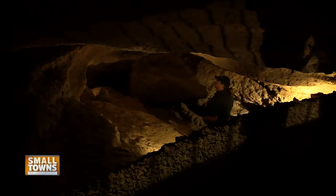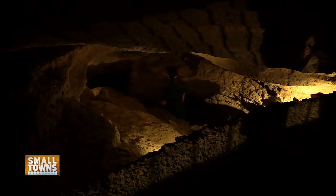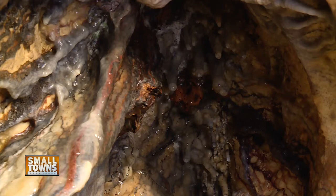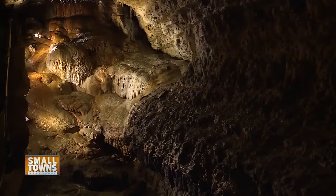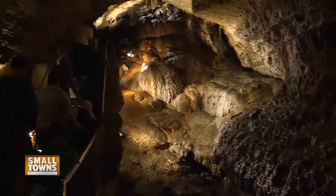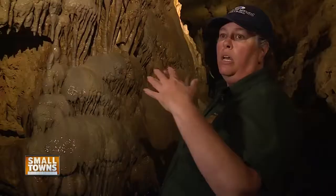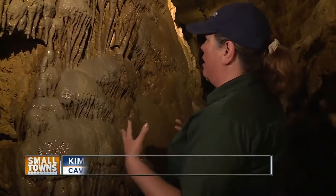At Cave of the Mounds in Blue Mounds, Wisconsin, you'll get an intimate peek into the past that's full of colorful rocks, shimmering crystals, and a constant drip that's contributing to the ever-forming cave. A lot of caves have the formations really far away or they're kind of hard to imagine, but right here at Cave of the Mounds it's really up close and personal.